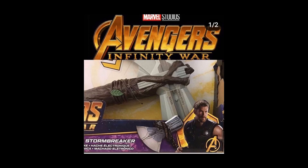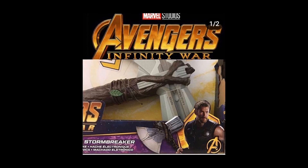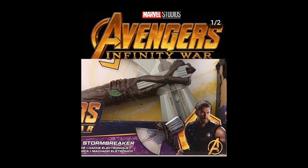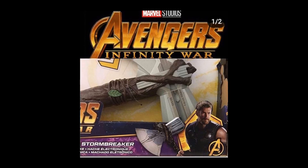We got a close-up look with another toy set for Thor's new hammer. As you can see on your screen right now, we got a toy weapon of Thor in a box. You can see Thor in the white corner, and you can see the name of the weapon — this weapon is called Stormbreaker.